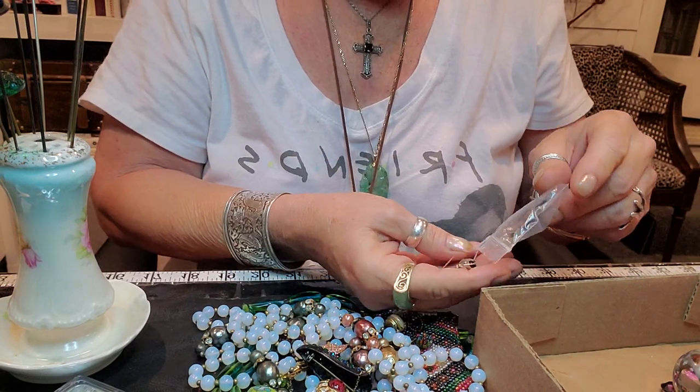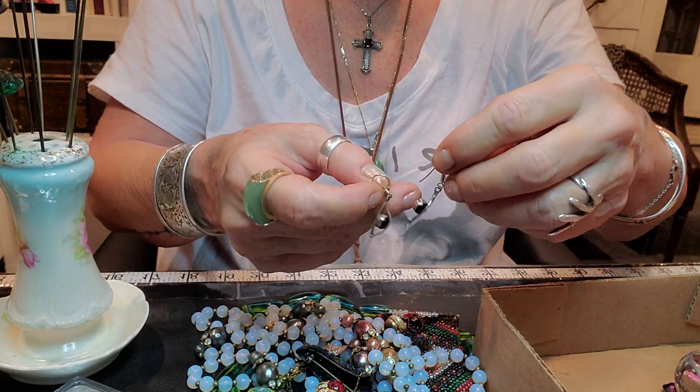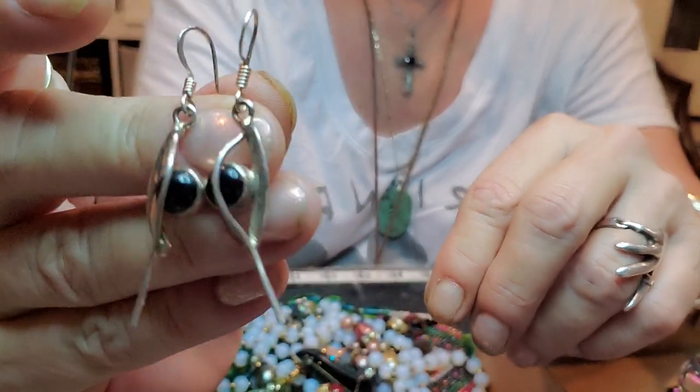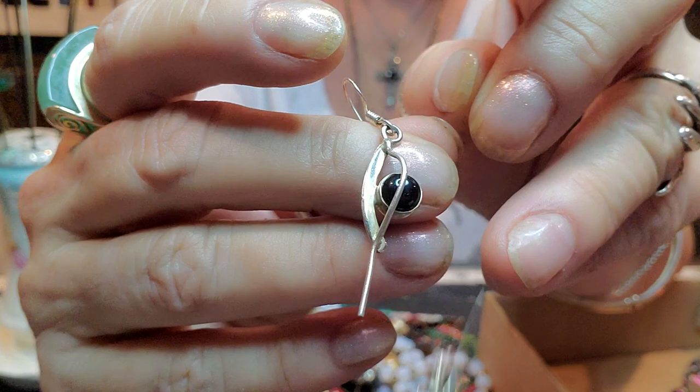Tasha picked these out. These are sterling silver and onyx. Tasha picked those — they're really pretty.